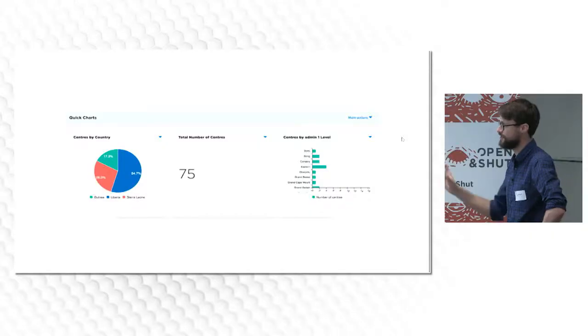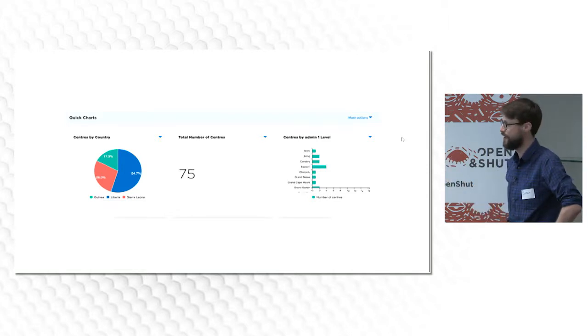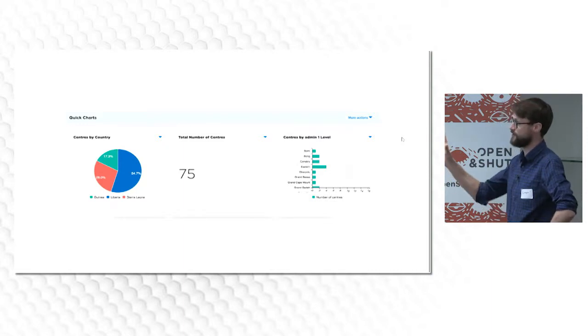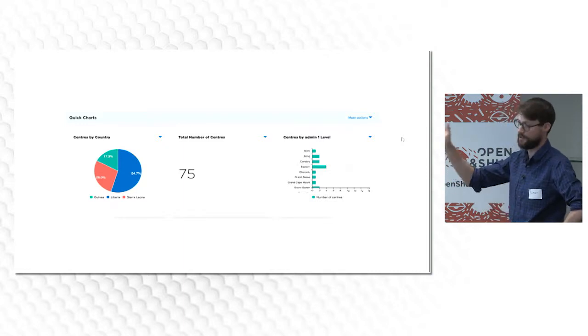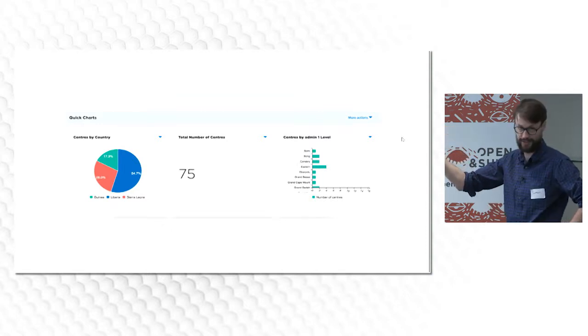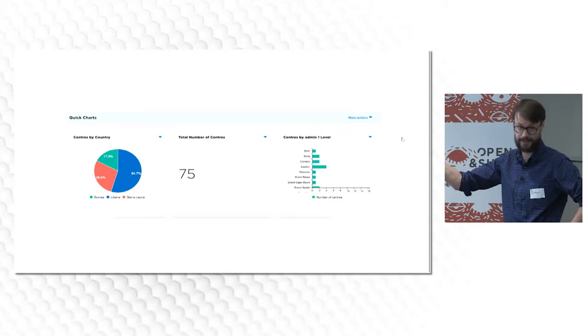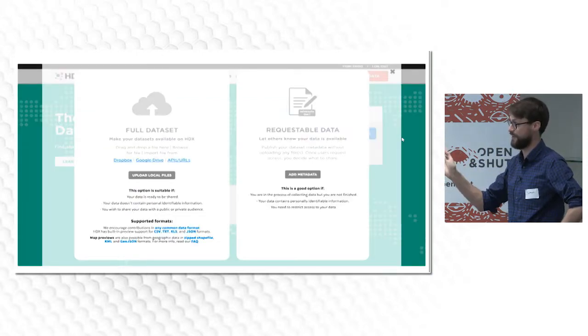One example product we've recently put on HDX is QuickCharts. This is a data set I uploaded in 2014 during the Ebola response, about where the Ebola treatment centres were. QuickCharts has automatically gone in there, looked at what headings are available, and drawn appropriate charts for that data set. I think it took me about 15 seconds to make this with the tool — I uploaded the data set and basically clicked save.